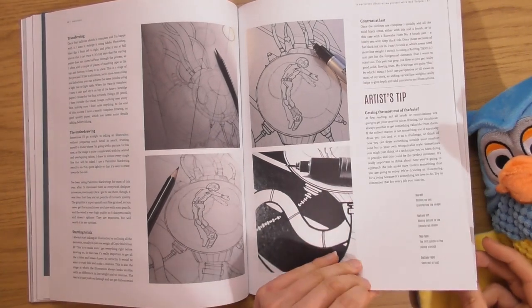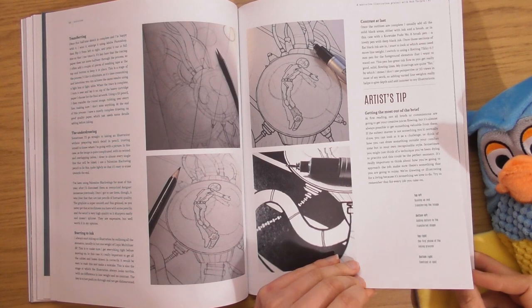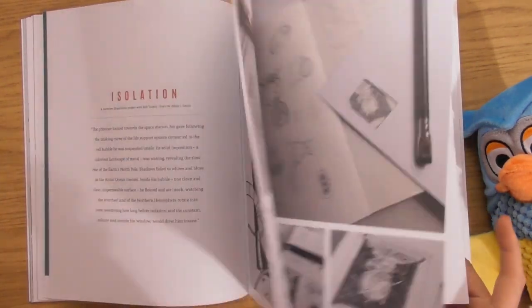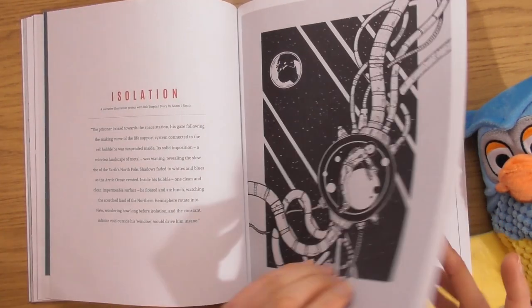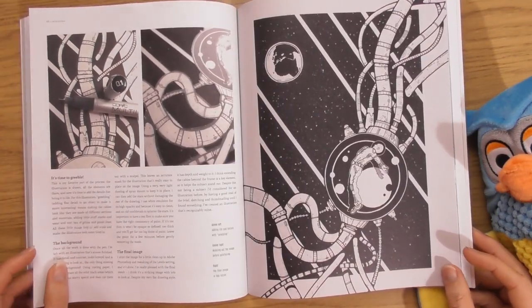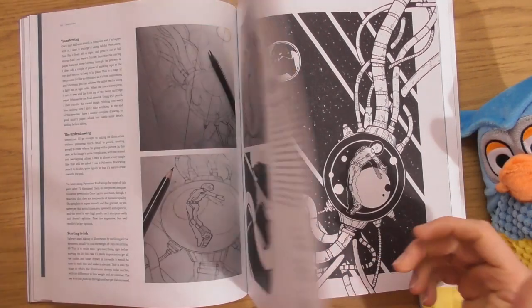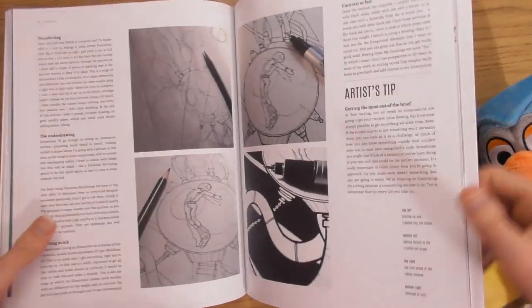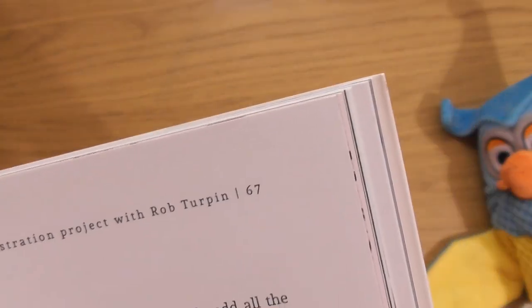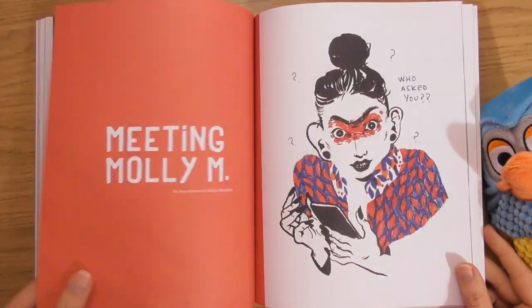Artist's tip — contrast at last — getting the most out of the brief. So the little brief is the bit there, it's like a little story. I love that a lot. I want to see more of their artwork — this artist is called Rob Turpin. I'd like to see more of their work.